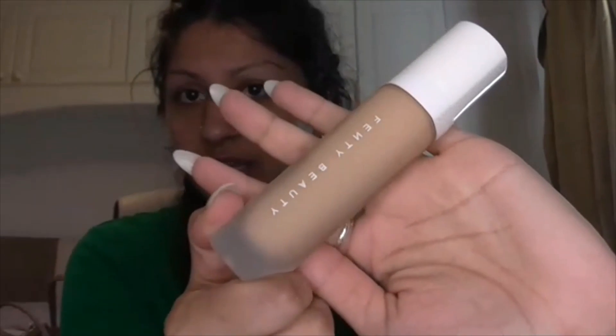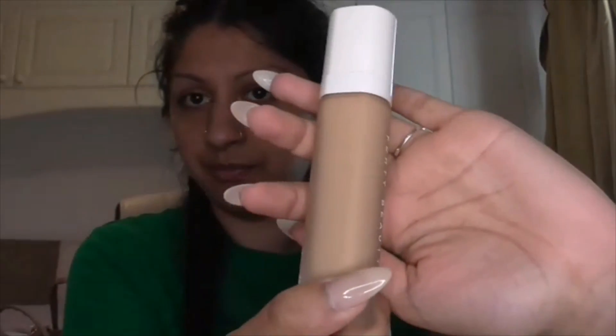The packaging is really gorgeous. I love the matte finish because this is actually a matte foundation. A lot of the reviews I read said it's really long lasting and actually very lightweight.